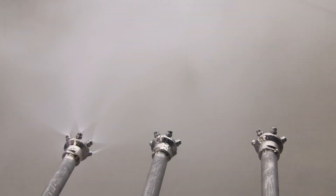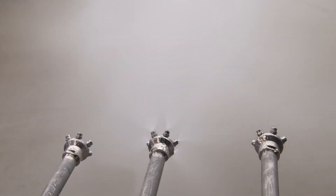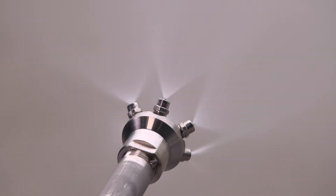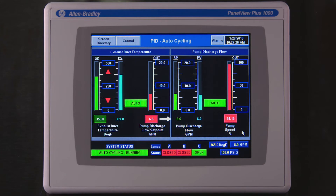Another feature of our control system is a test mode which cycles through the spray nozzles one at a time at a preset pressure. The PLC evaluates the flow rate of each nozzle and compares it to a nominal value, which indicates to the operator if nozzle wear or clogging is becoming an issue.